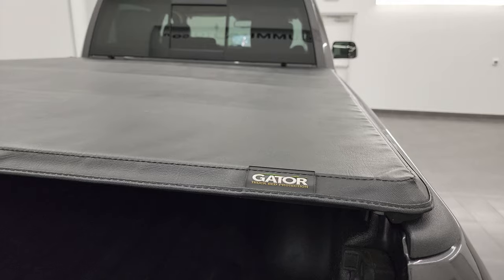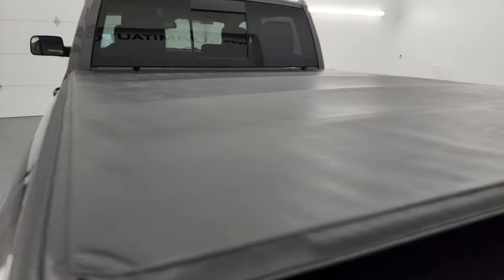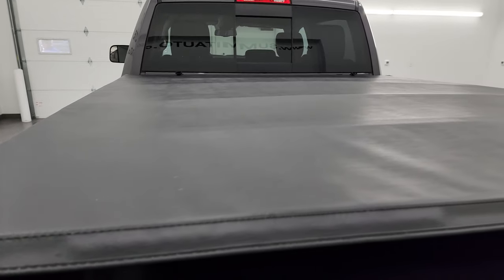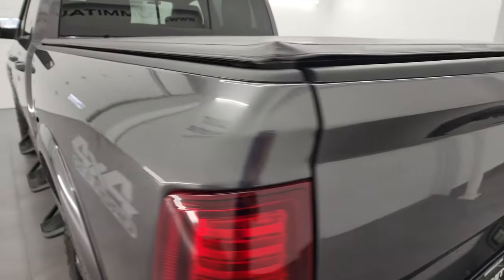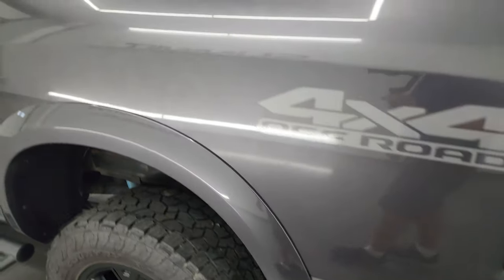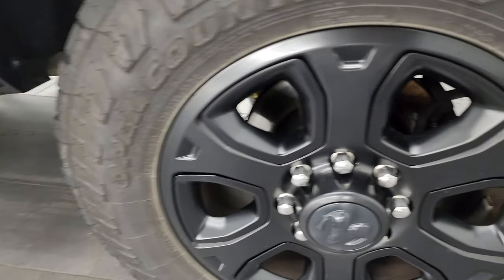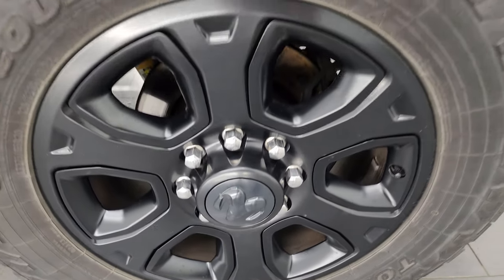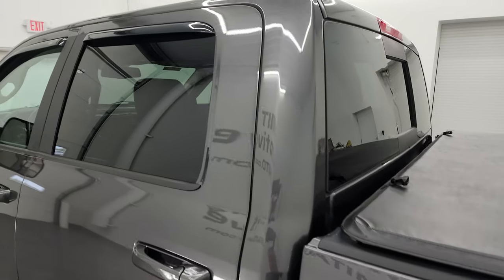You get a Gator soft tonneau cover that's in pretty nice shape — I think that's the fold-up one, so it folds up into a couple sections. I didn't see any rips or tears on there. The tailgate shuts nice and solidly. As we come around the driver side, it's just as clean as that passenger side — no major dents or dings on the box. For full disclosure, this back wheel is just as nice as the rest, no scuffs or scrapes. Down the rest of the side of the truck, the cab and doors all look really good.